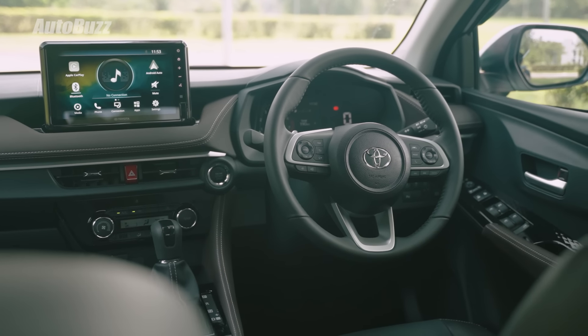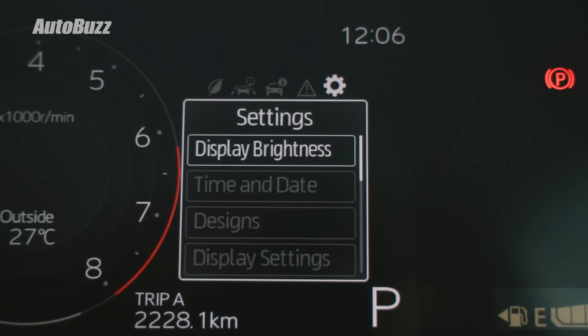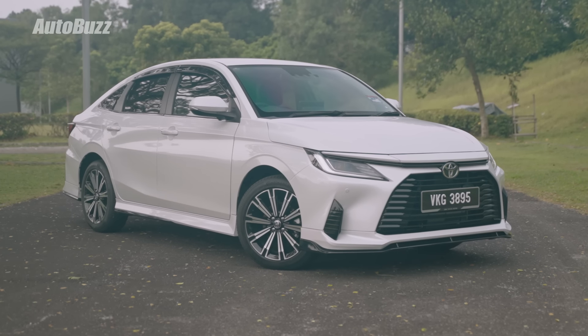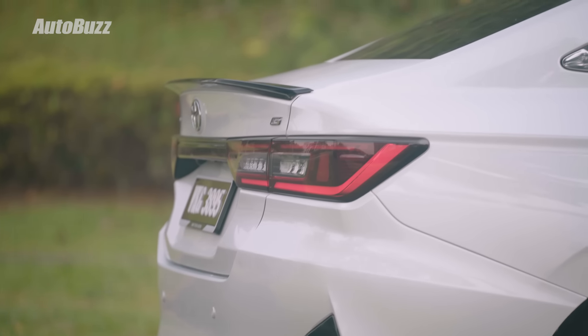If there's anything to complain about the Vios's driving experience, it would be nitpicking — the steering wheel and instrument cluster look like they belong to another brand we're all too familiar with. Everything else I do love about how the car drives. It would be super interesting to see how this car turns out in its GR Championship form, and customers would look forward to a GR Sport version if that were to become a reality.